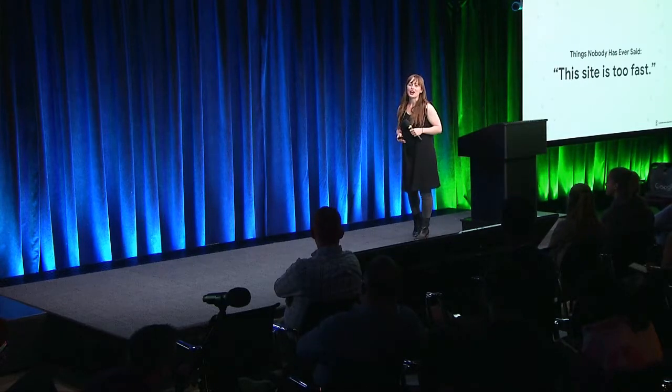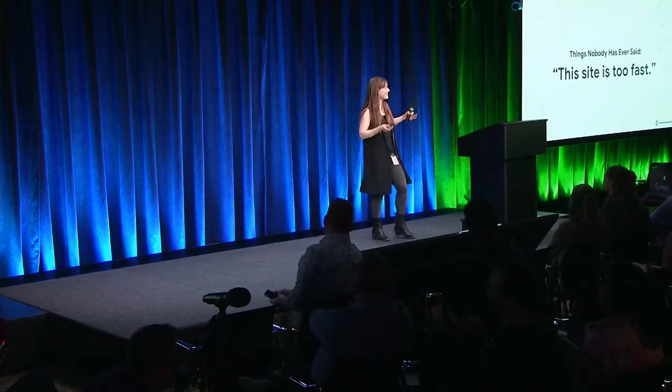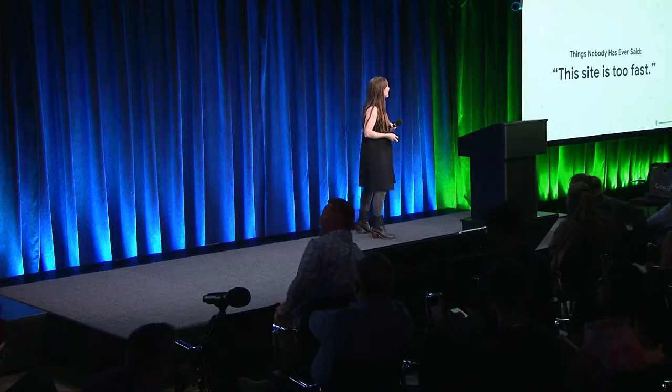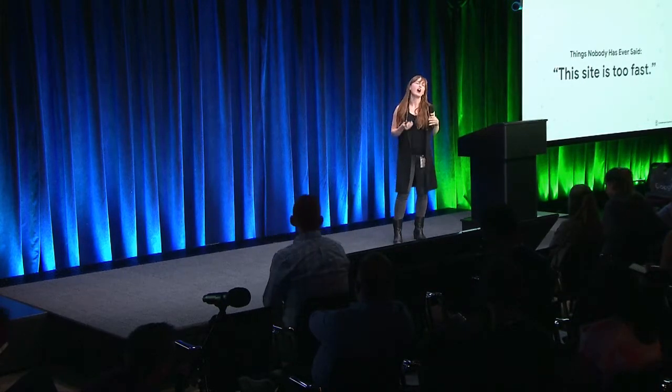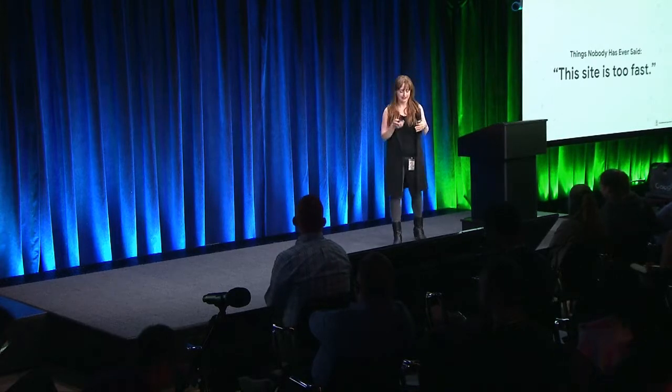Users like fast sites. You get a lot of complaints from users, but you'll never hear a complaint that your site is too fast. Fix that.